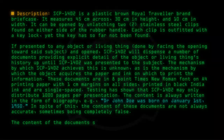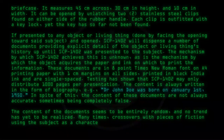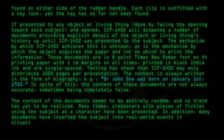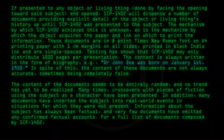The content of the documents seems to be entirely random and no trend has yet to be realized. Many times, crossovers with pieces of fiction using the subject as a character have been presented. In addition, many documents have inserted the subject into real-world events in situations for which they were not present. Information about the subject has always been factual and very few documents have omitted any confirmed factual accounts. For a full list of documents composed by SCP-1402, please refer to Experiment Log 1402.